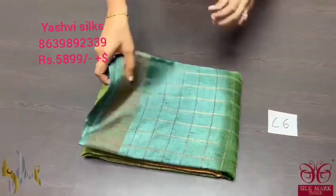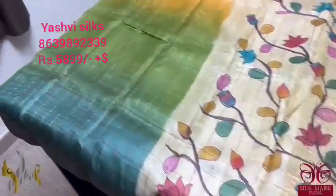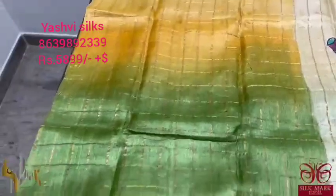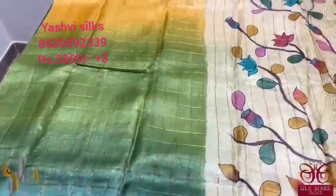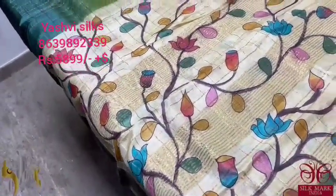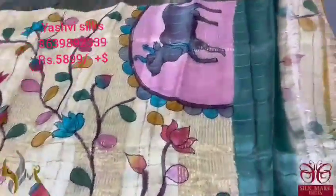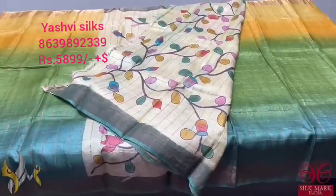Pure Tusser silk Sari, premium quality Zari Chex weaving — a beautiful shaded concept in alluring combination colors with a hand painted pallu and blouse piece. The Sari shades from light yellow to a darker yellow, then green, then a beautiful dark forest green. We have a contrast pallu in a very light yellow and sandal mixed color with pichuai hand painting featuring kamadena and lotus florals. The blouse piece is floral in the same shade as the pallu. The Sari comes with authentic silk mark.